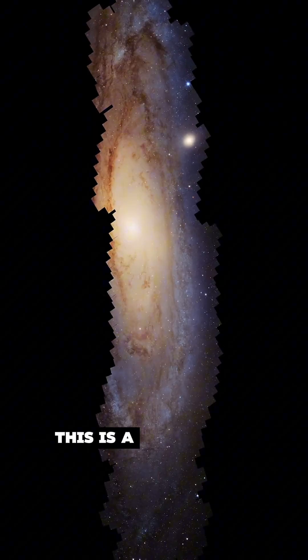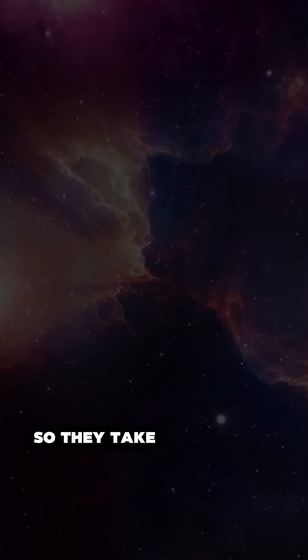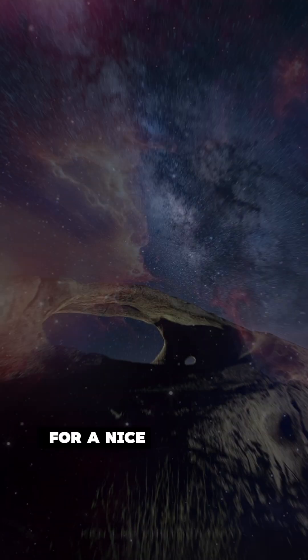Some pictures aren't even a single picture. This is a mosaic. Many telescopes don't have wide-angle lenses like your phone does, so they take several smaller pictures and smoosh them together for a nice final product. So while these images might be fake, they're still immensely useful.